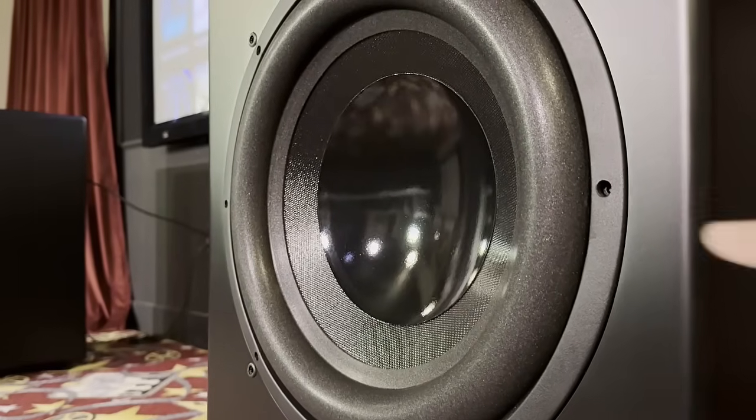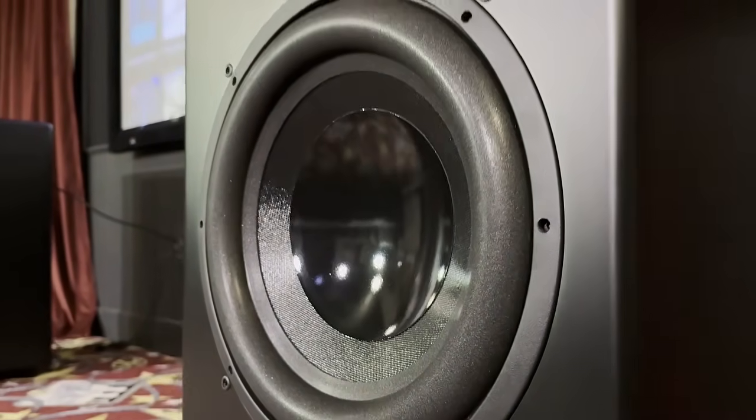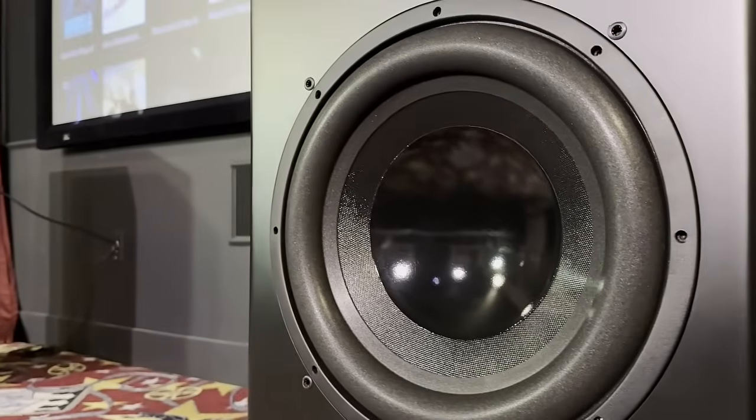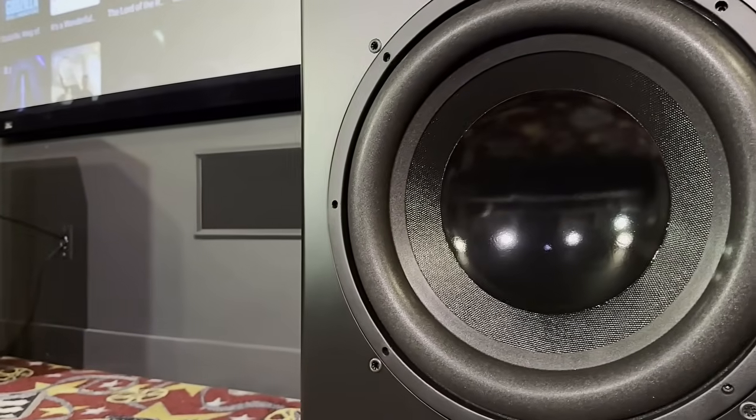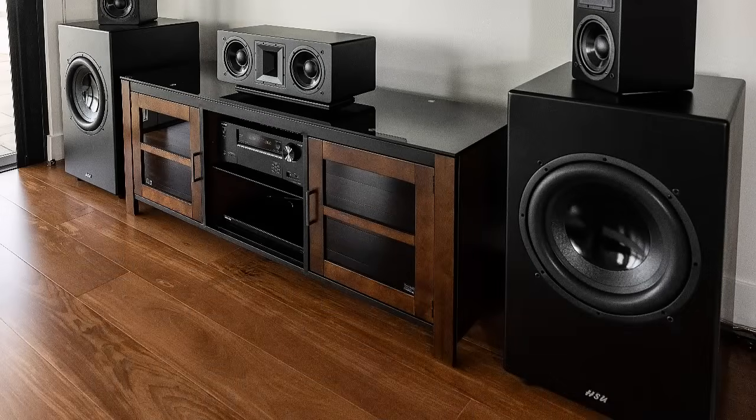If you were to ask me as a reviewer which of these two subwoofers I would pick, I would lean towards the HSU for sure. I don't really need an app on a regular basis, although it's nice to have. Other than that, I just like the sound, the musicality, the deepness of the bass, the authority that the TN1 has.